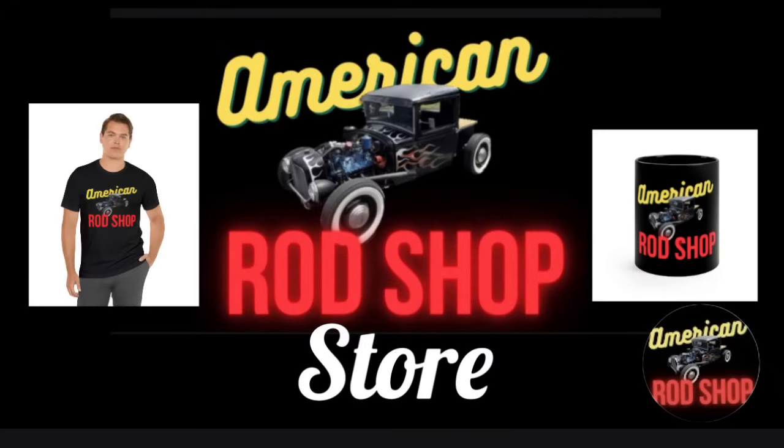Let me invite you over to the American Rod Shop store — you can find the link over in the description. In the store you're going to find t-shirts, hoodies, coffee mugs, mouse pads, posters, and other great items that make great Christmas gifts. The sales from all these items go back into supporting the channel.